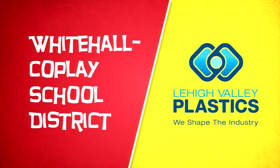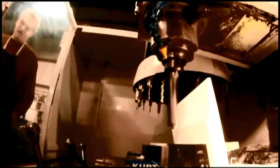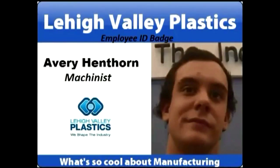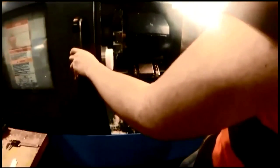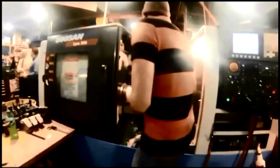Whitehall Copley and Lehigh Valley Plastics. Whatever the customer can think of, whatever they can dream up — if we can program it, fixture it, and fit it in our machines, we'll make it for them. I like what I do. I really enjoy working with numbers and working with the people I work with. It's just a good time.